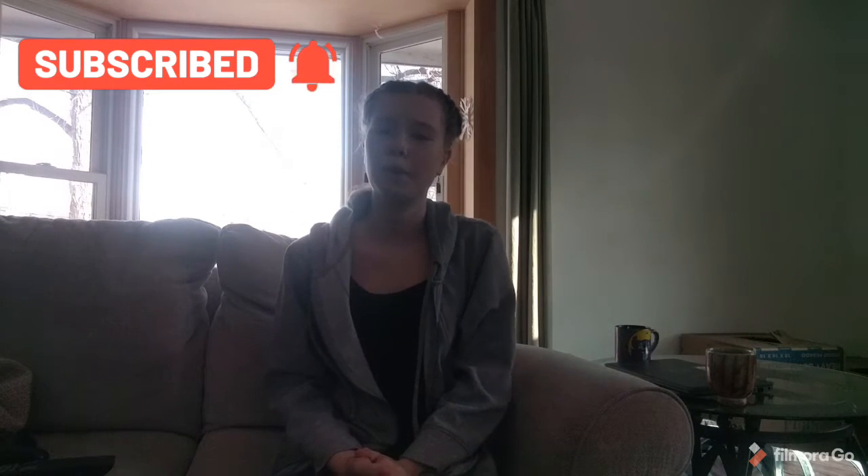Hi guys, welcome back. So today's video is going to be about how to purchase a rabbit — or how to get a rabbit, I don't know.